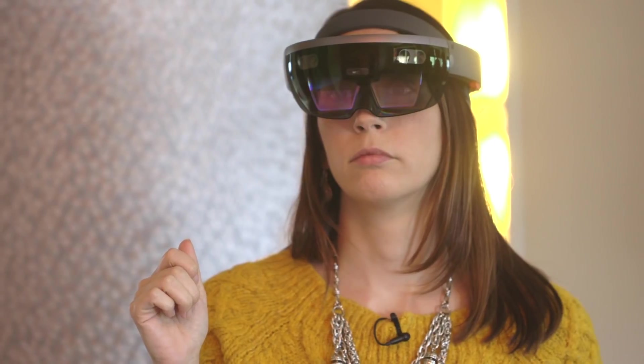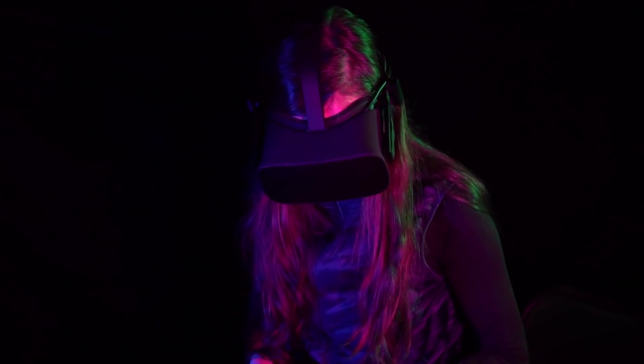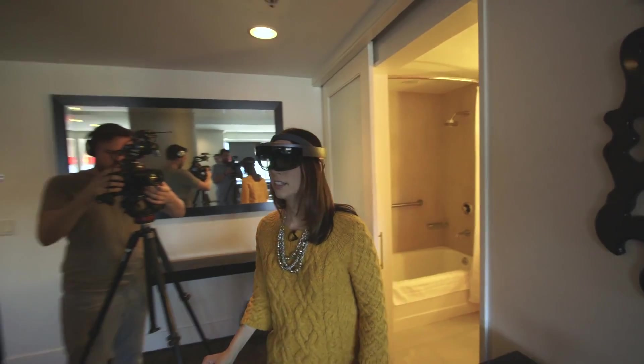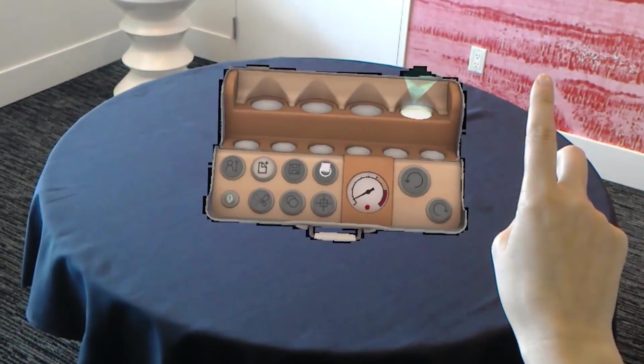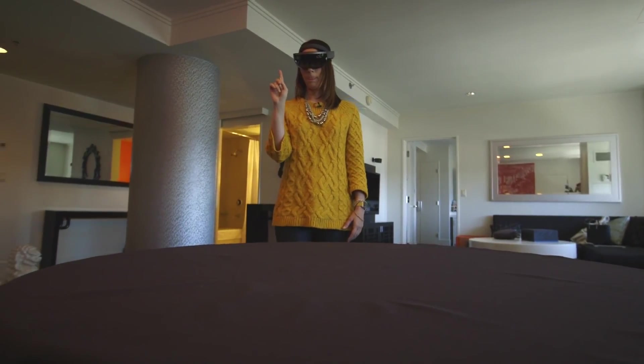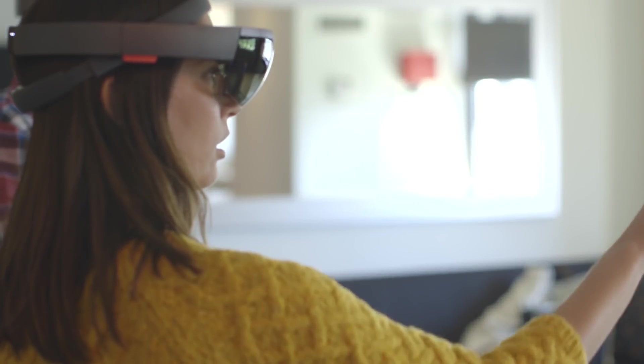So what you're really experiencing with HoloLens is mixed reality. Some stuff is real, some stuff is not. Unlike a big, all-encompassing VR headset like Oculus Rift, you can still see some of the things around you while you're browsing the web or playing games — things like walls or chairs or this table. It also feels slightly less dangerous than a VR headset because you actually have spatial recognition and a sense of depth.